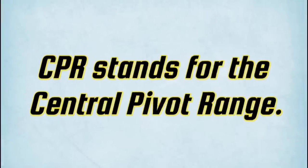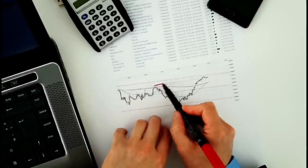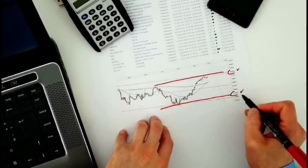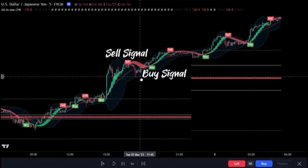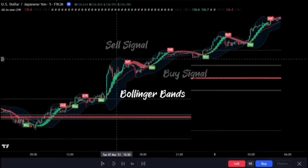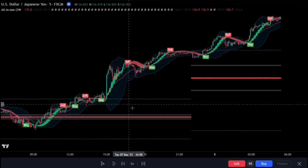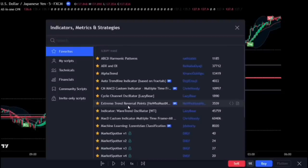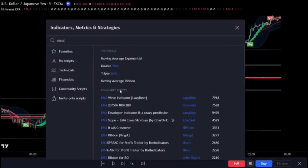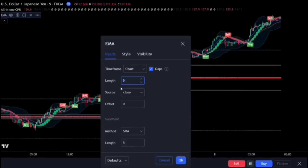What does CPR stand for? CPR stands for the Central Pivot Range. This is an indicator used to identify trade price-level pivot points, and it is very popular among professional traders due to its versatility and simplicity. This indicator gives a lot of buy and sell signals, as well as drawing the Bollinger Bands and showing areas for pivot points. For an easy trading strategy to use with these buy and sell signals, simply add the Exponential Moving Average and change the length to 200.